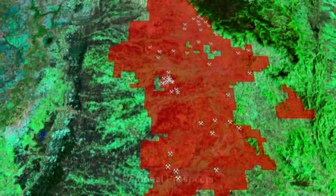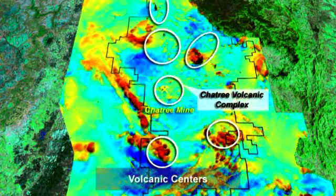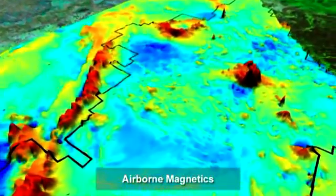Overlaid over that are the geophysics of the area. These are the volcanic centres that are picked up by airborne magnetics, and these were the heat engines that drove the gold mineralization at Chatree.